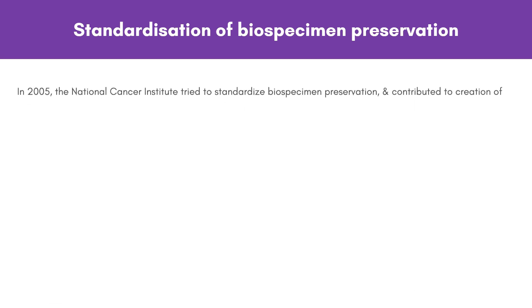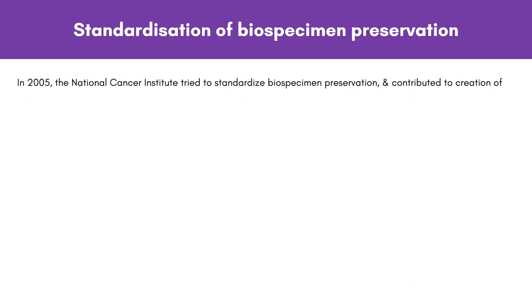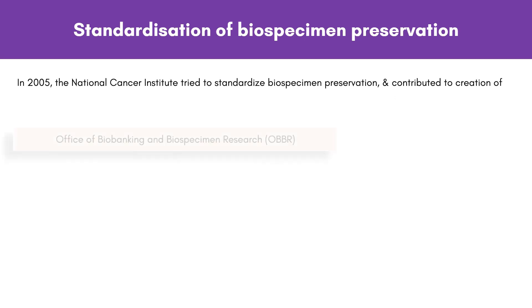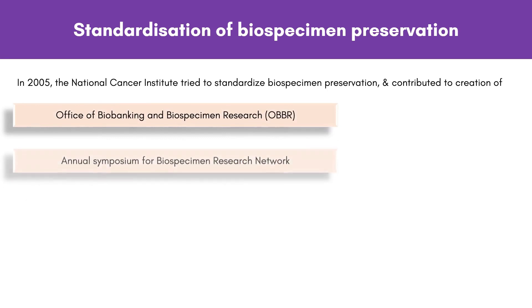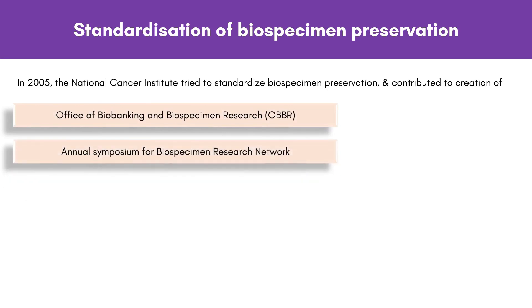In the past, every organization followed its own standards for biospecimen preservation, so these standards varied. In 2005, the National Cancer Institute tried to standardize biospecimen preservation and contributed to the creation of the Office of Biobanking and Biospecimen Research and the Annual Symposium for Biospecimen Research Network. In 2009, the first biobank-specific quality standard was published with international support, and since then this standard has been applied to many biobanks.